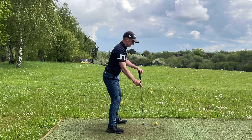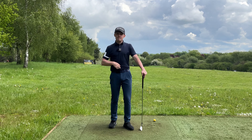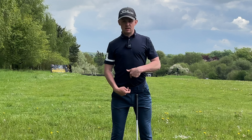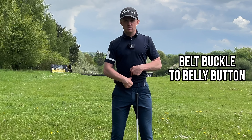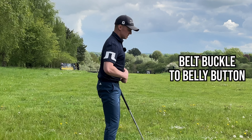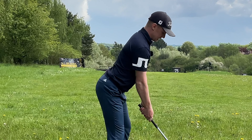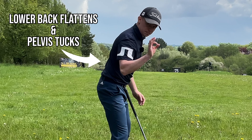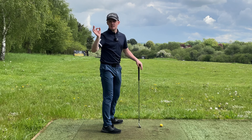As a result your body is either going to swing with the arms, or you'll early extend — hips come underneath you to get back to a level position to rotate. We'll always come out of posture if we're in anterior pelvic tilt. To fix this, use the belt buckle and belly button as a reference: in anterior pelvic tilt the gap between them feels stretched apart. Tucking the pelvis under brings them closer together, flattening the lower back and allowing the hips to sit slightly more underneath.